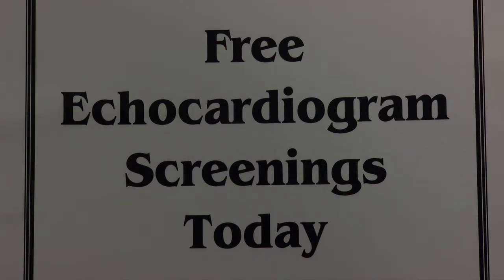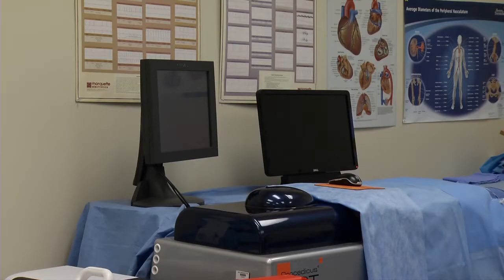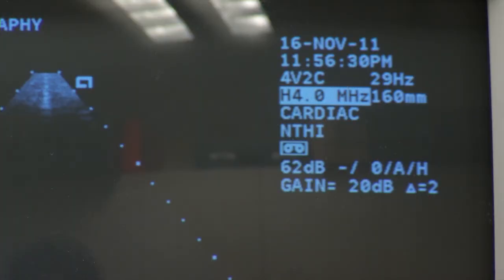When was the last time you got an echocardiogram for your heart? I'll be getting my heart checked today at MATC in the M building. I asked Angela, a student in the program, what an echocardiogram is.